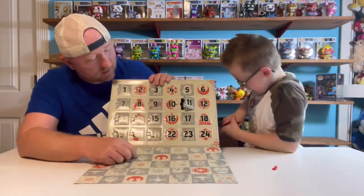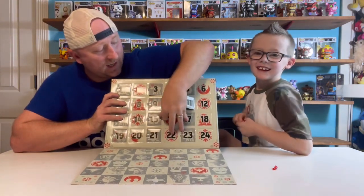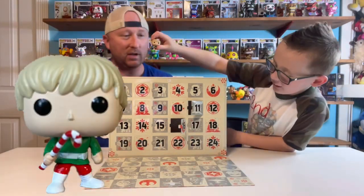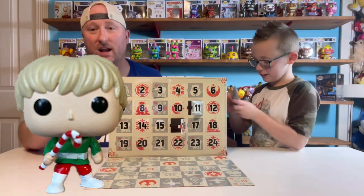Number 16. So while Clay is opening number 11, I'll be getting number 16 ready. I got Luke Skywalker! Is he holding a candy cane? Yeah. Okay, Luke with a candy cane — pretty cool.